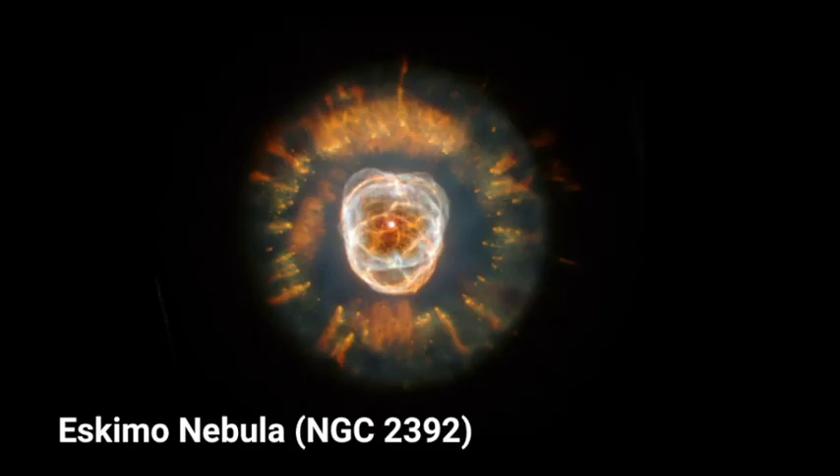The Eskimo Nebula is another deep sky object within Gemini. This planetary nebula was discovered by William Herschel in 1787, and you can kind of see a head surrounded by a parka hood — that's how it got the name Eskimo Nebula. A planetary nebula does not actually have planets in it.